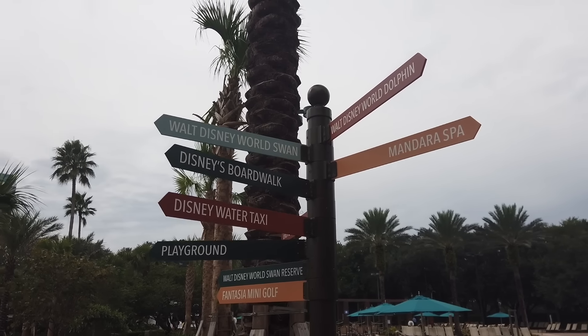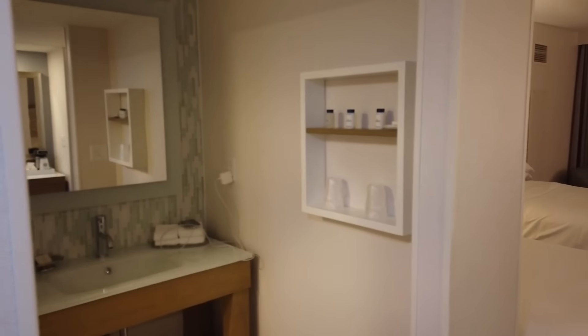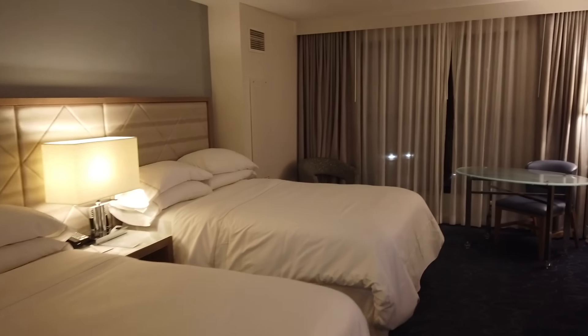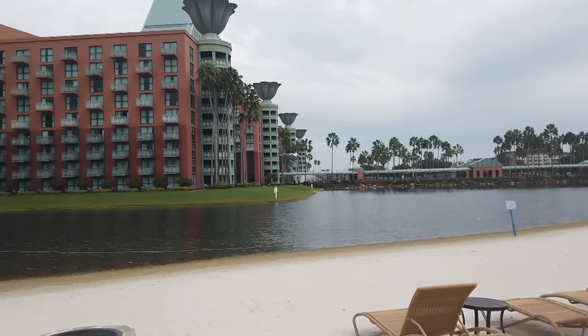You might also consider looking for something else if you're not going to spend a ton of time at your resort. The Dolphin is awesome, but it's the kind of place you want to run back to in the middle of the day and have a resort day — not necessarily the right fit if you're only going to be sleeping there at night. You should also keep looking if you want that outward Disney vibe, because this is a Marriott. If you do decide to keep looking, I have ranked every single Disney World Resort Hotel on the channel in one video.